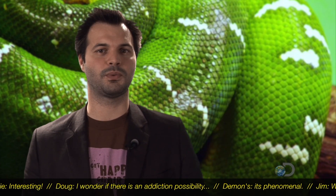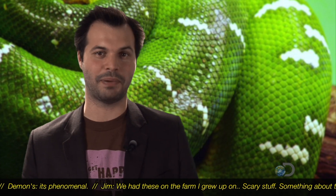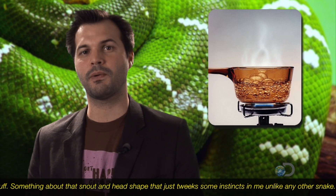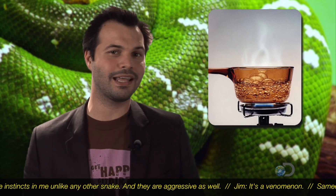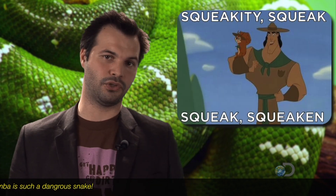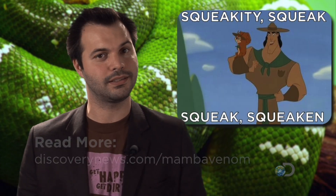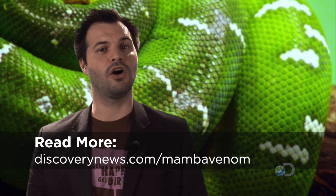Sadly, the only way to test whether these mambalgins were working was to inject them into mice and then subject them to pain — in this case, really hot water. The mice who had an injection withdrew their paw slowly from 115-degree water, whereas the mice who hadn't had the injections reacted immediately. It will take years of further research to make this applicable to human painkillers, but for now scientists can use this information to find out how pain works in general. Visit discoverynews.com/mambavenom for all the facts.